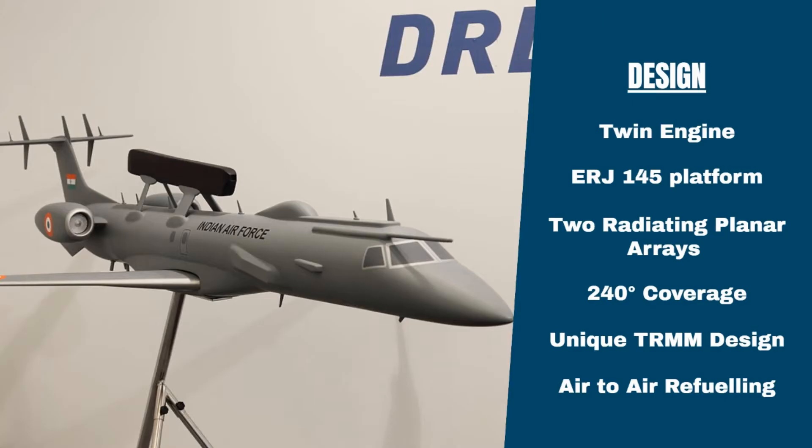The Netra system is based on the twin-engine ERJ-145 platform, which is also used by other early warning systems such as the Saab Erieye 2000 of Sweden. Two radiating planar arrays are assembled back-to-back on top of the ERJ-145 fuselage in an active antenna array unit, which provides 240 degree coverage.